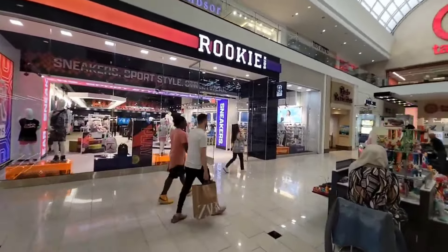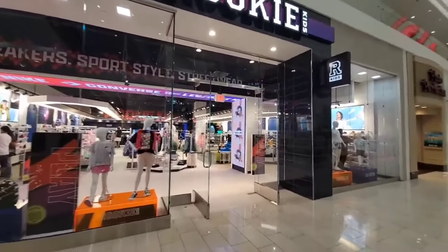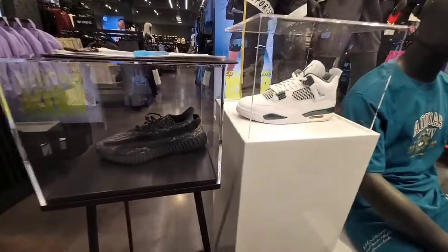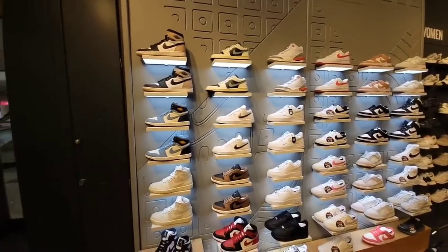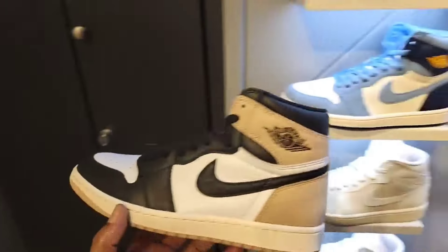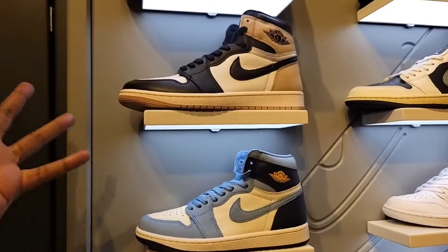Right across from JD Sports they have this thing called Rookie Kids — I guess they got a whole bunch of kids apparel and kids shoes. I do see Jordan Ones and I think this is retail, I'm going to go ahead and look in here too just to see what's going on as far as the selection. But let's get to JD Sports first. This is what you see soon as you walk in — women's selection is looking pretty much the same. I really thought these lattes would have done much better than this.